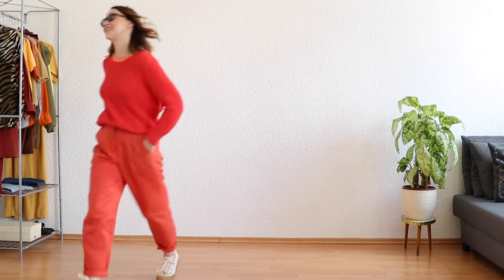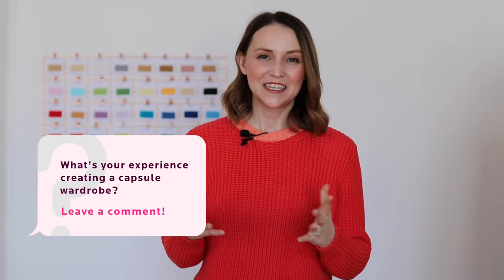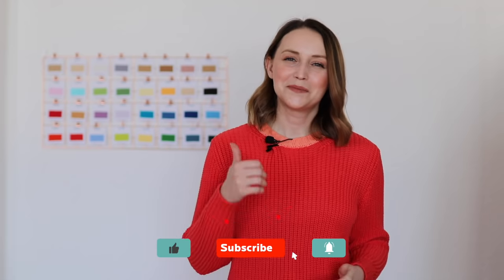Seems doable, right? I hope this video will help you at least start your first capsule wardrobe. I will keep sharing useful tips here and on my blog to help you on the path towards a true wonder wardrobe. Let me know in the comments what your experience is with creating a capsule wardrobe — share with us so we can all learn from each other. I hope you enjoyed this video and found it useful. If you did, please don't forget to share it with your friends, press like and subscribe to my channel. Thank you so much for watching and I'll see you next time!